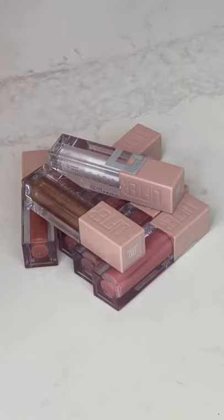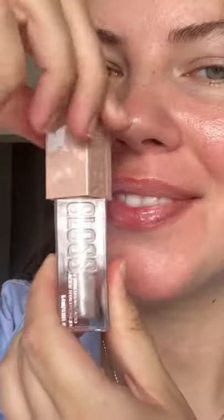I tried out all the Maybelline Lifter Glosses so you don't have to — apart from one because they didn't have it.